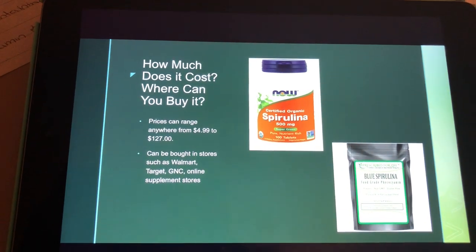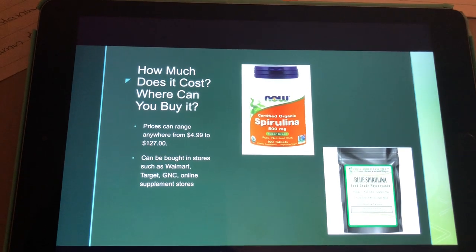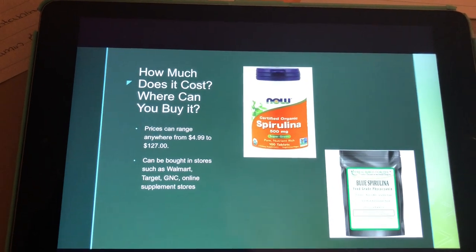How much does it cost, and where can you buy it? Prices can range anywhere from about $5 to over $100, and can be found in stores like Walmart, Target, supplement stores such as GNC, and online stores as well.